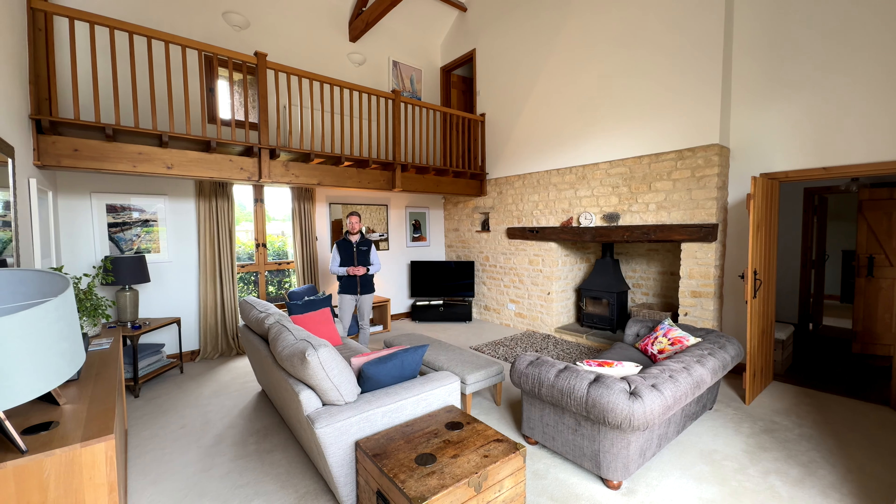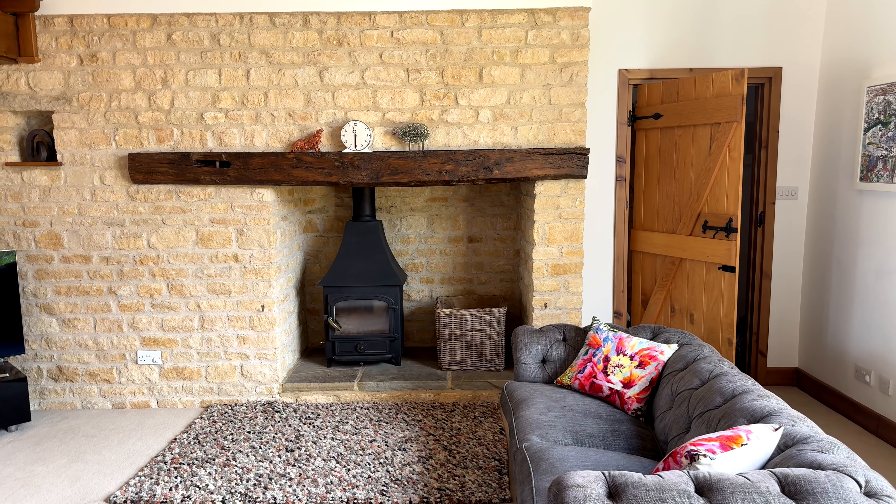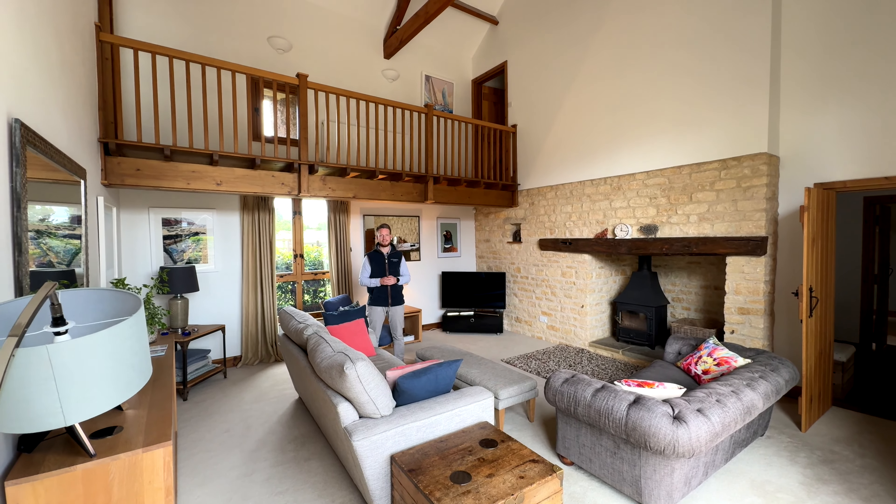Leading on from the kitchen and dining room, you join me in the centerpiece of the home. This fantastic reception room has got a beautiful log burner, and just look at the height of these ceilings.